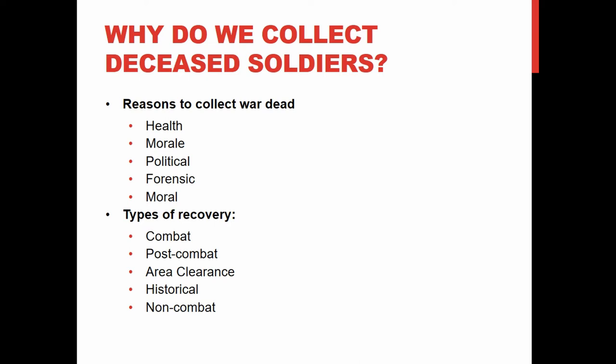The types of recovery differ, and this is from a purely American context. There is combat recovery — the much more glamorized version you see in movies, where you go for your friend, hear their dying breaths, and take them to the medical tent. Then there is post-combat recovery, which is particularly dangerous — as seen in Vietnam, where enemies would booby-trap deceased soldiers' bodies, knowing Americans would return for them, causing further casualties.